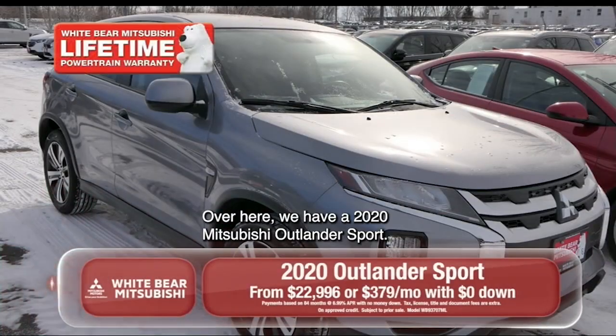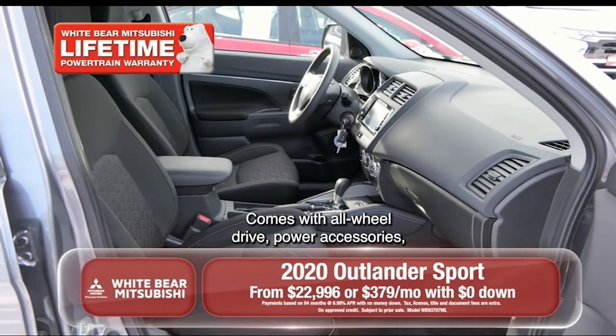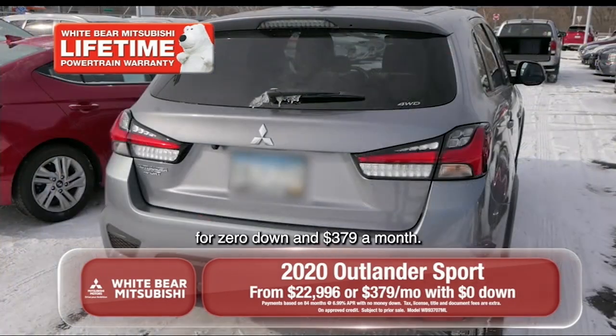Over here we have a 2020 Mitsubishi Outlander Sport. It comes with all-wheel drive and power accessories, and that's available for $0 down and $3.79 a month.